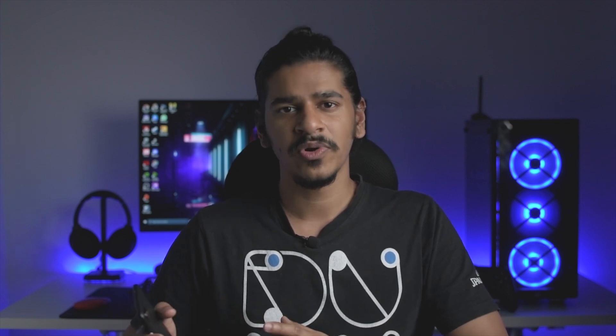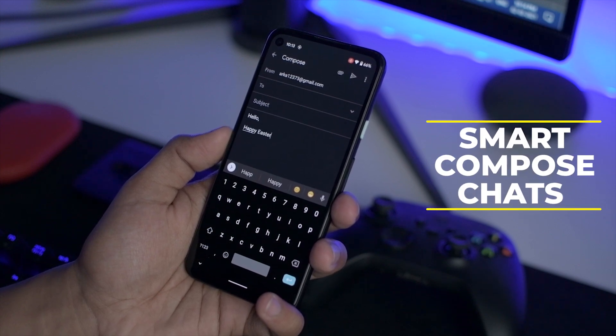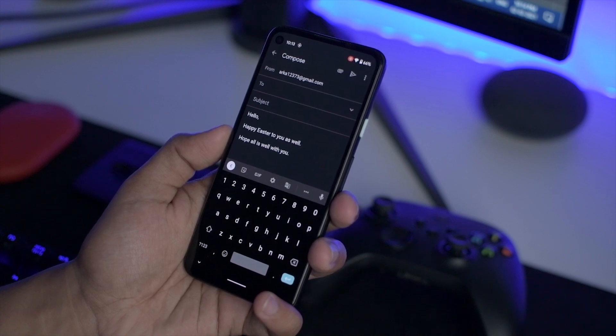Another thing is Smart Compose. You might know about this if you have used Google Docs or Gmail — at least on the phone apps it works very well, and I use it on a daily basis myself. The fun part is that Smart Compose has now come down to a few chat apps. There is no clarity around which chat apps are supported, but Google Chat is definitely supported, though I'm not sure how many people use it. I'll be trying it out and keeping you updated in the pinned comments.